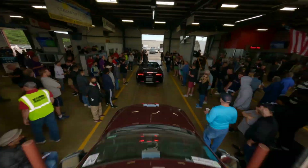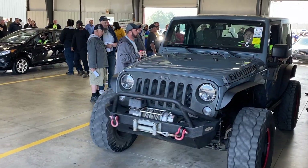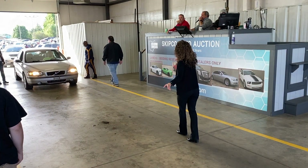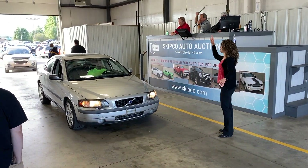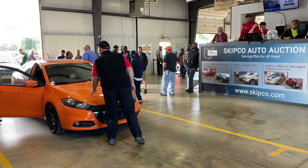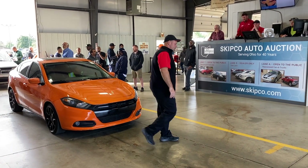Buying a vehicle at auction is a fun experience that can save you a lot of money on your vehicle purchase. Before you hit the lanes, we'd like to share a few tips that could help you along the way. We're going to go over our auction from start to finish. If you have any questions, please see one of our staff members.